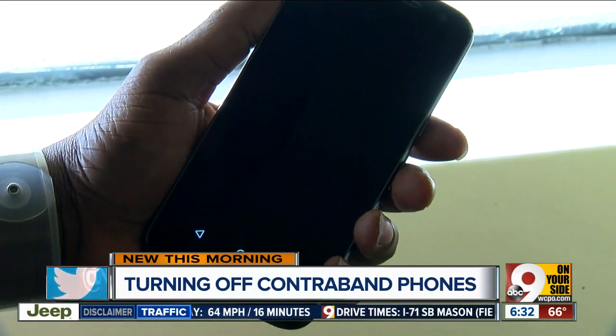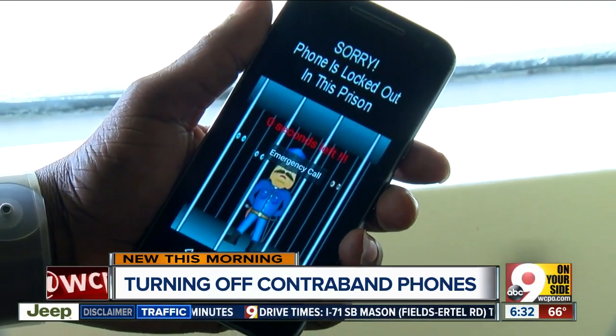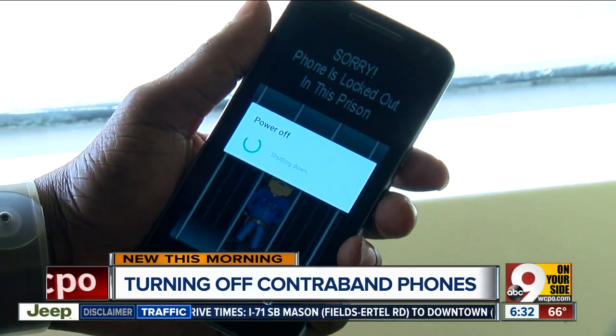Warning — this mobile device is not authorized to operate in this correctional facility. Device is shutting down.